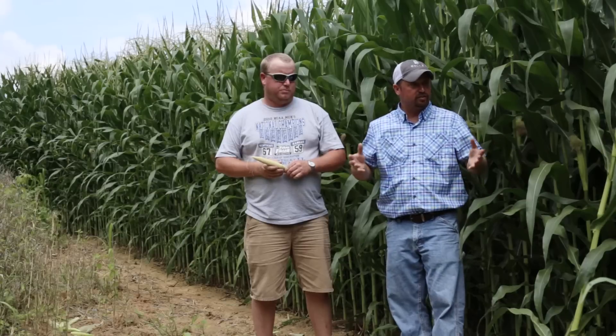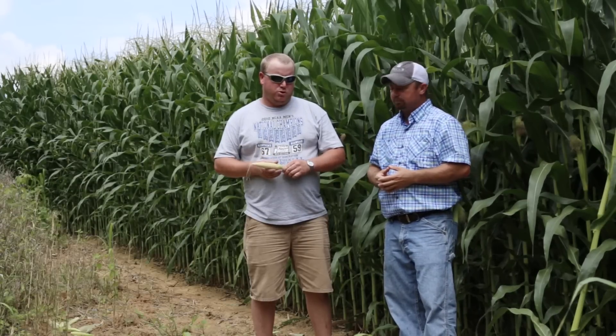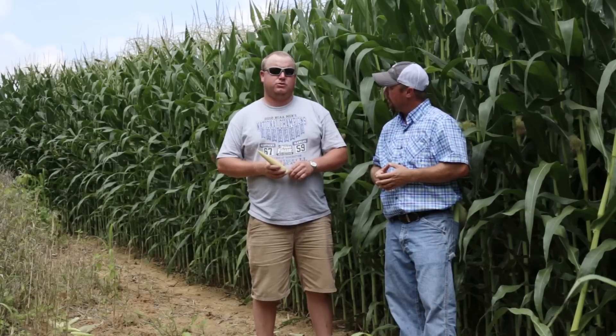Brad has signed up for Beck's 300 bushel challenge. It's been about a month since we've been here. Tell us a little bit about the weather you've had throughout the month of June and so far in July. The month of June was very wet. We had at least five inches of rain so far in the month of July. It's been very wet and the last week has been extremely hot, but as you can see the corn's liking it.